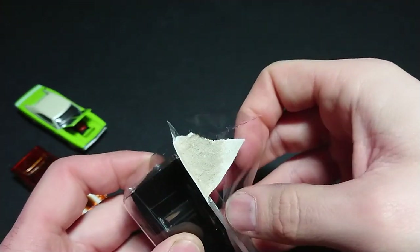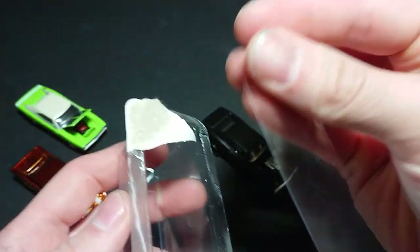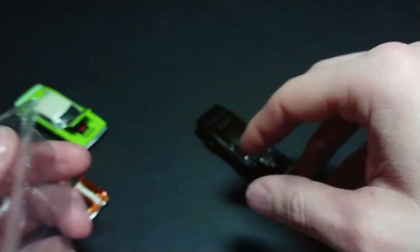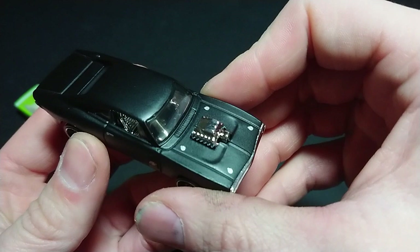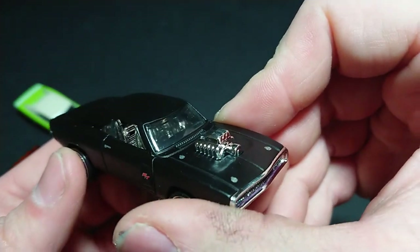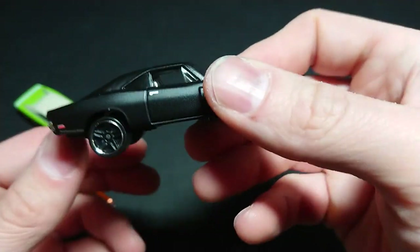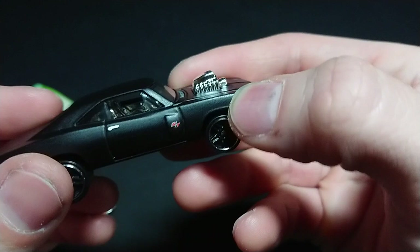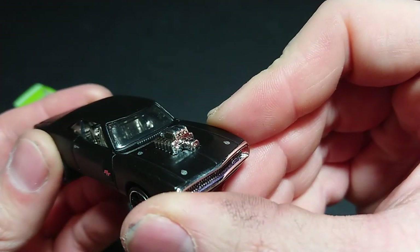I would call it a premium slash semi-premium version of the car. You do get this little plastic insert that does nothing more than keep the vehicle from getting scratched on both sides; otherwise it's just the cardboard back of the card. From the top you can see into the cabin — the interior is a reflective silver, very easy to see into. We have painted door handles and the RT right on the side there.